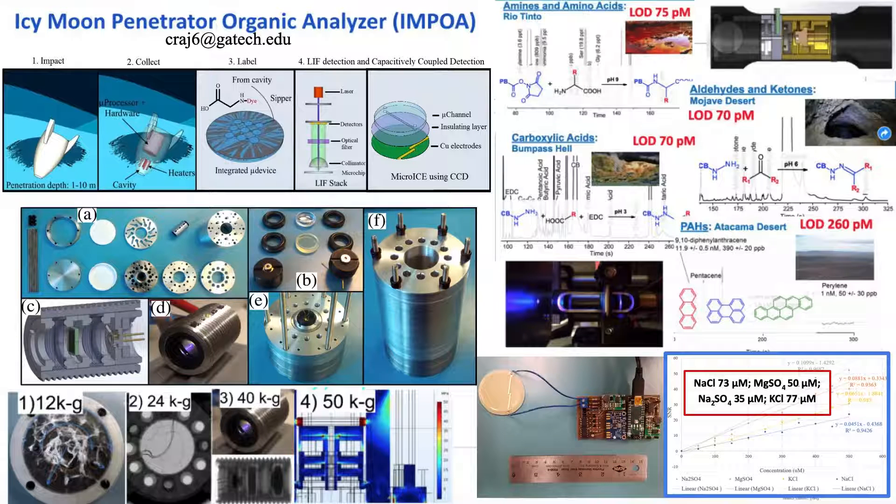We have impact tested them at various velocities. The model shows that all components are going to survive the impact.